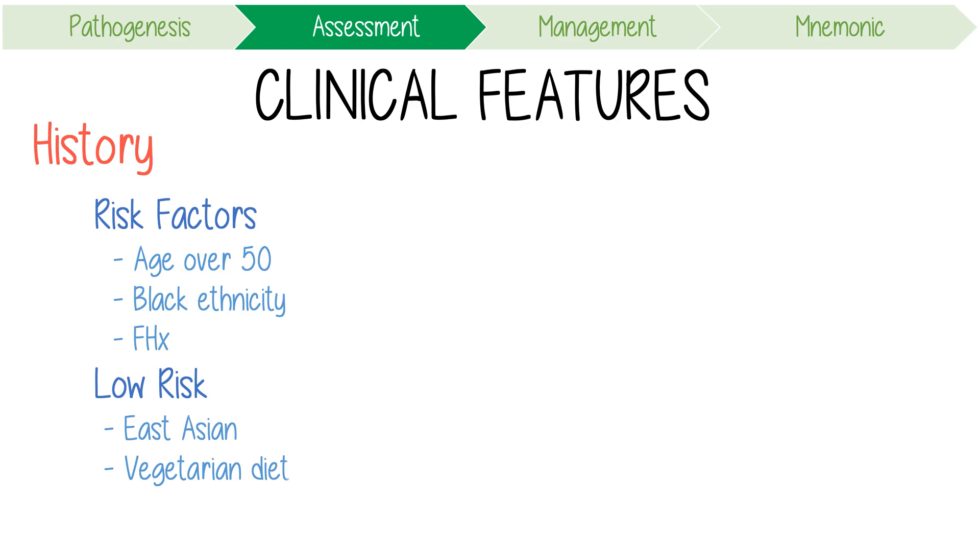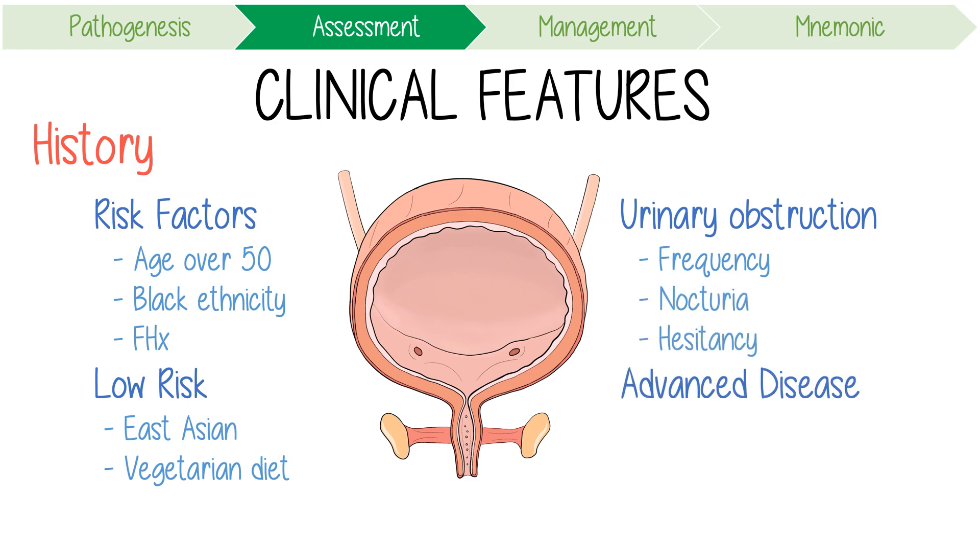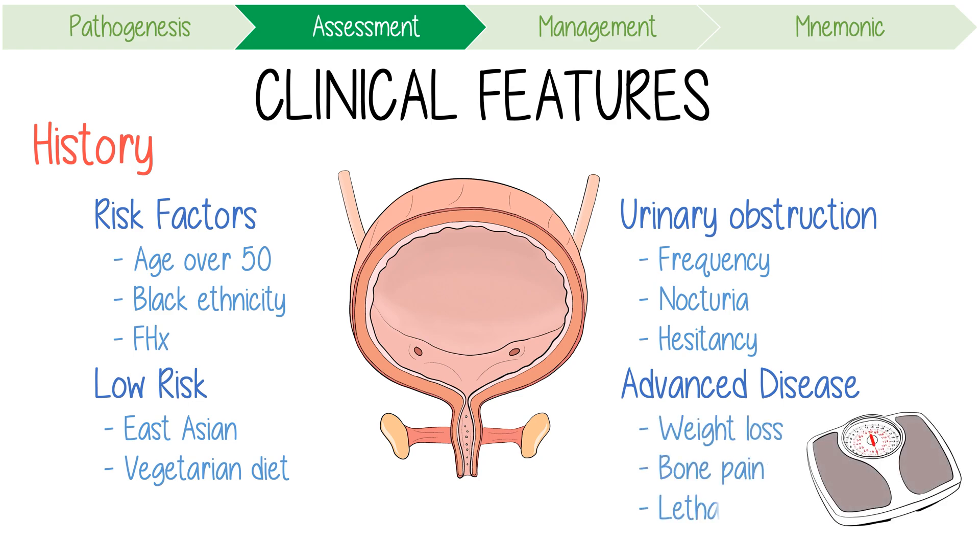Ask for specific symptoms including those of urinary obstruction like increased frequency, nocturia, and hesitancy, as well as features of advanced disease including weight loss, bone pain, and lethargy.